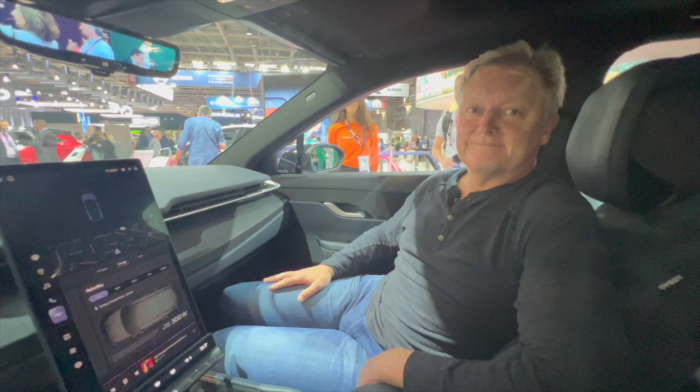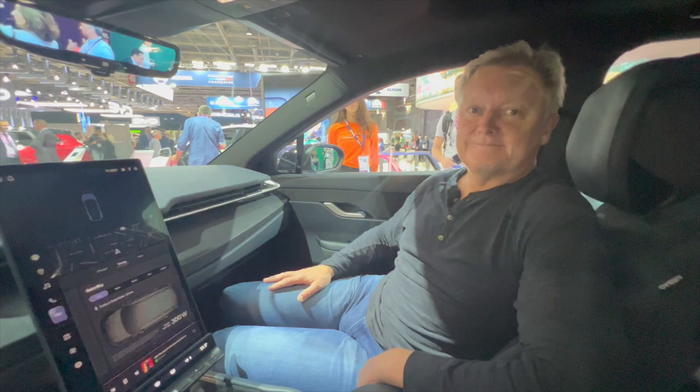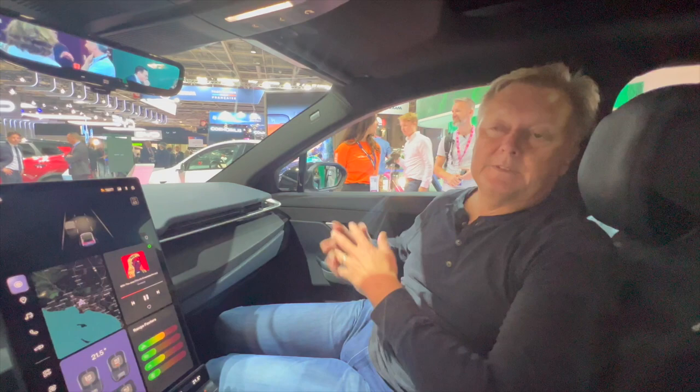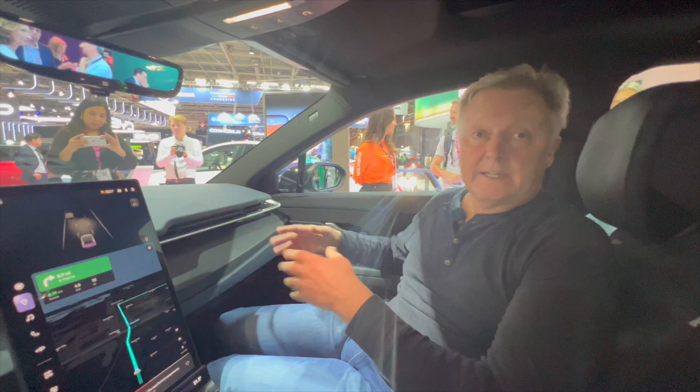The Fisker Ocean will be available in France at the beginning of next year. We already have a lot of reservations from France. We will have a big delivery center outside Paris where we deliver and service vehicles. You buy the vehicle on our website online at fiskerinc.com.